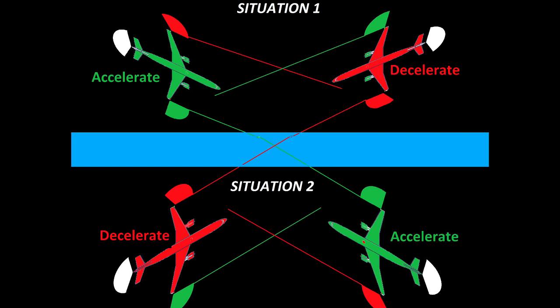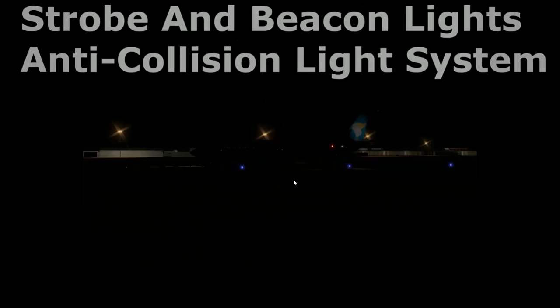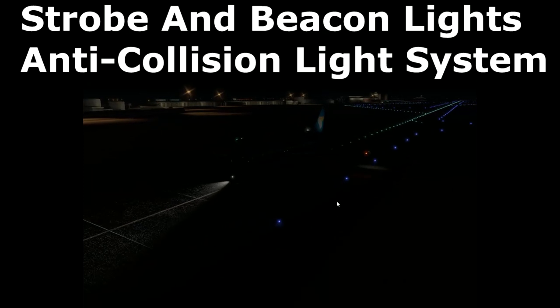In a situation like this, the cockpit crew seeing the red light must let the other aircraft pass, so they must decelerate. The cockpit crew seeing the green light must pass, so they must accelerate in order to do so.